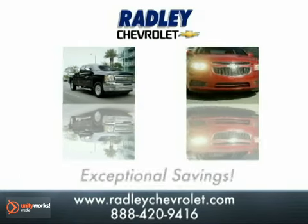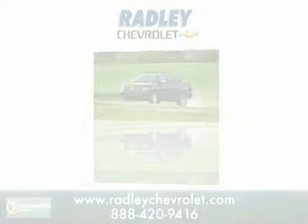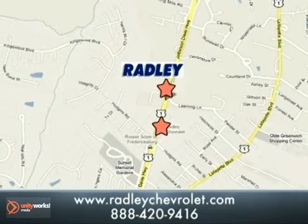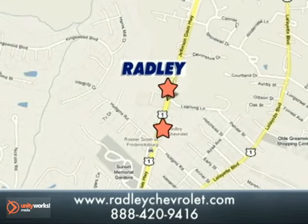Quality Chevrolet selection, exceptional savings. Radley Chevrolet will provide you with the best car buying experience. We're conveniently located at 3670 Jefferson Davis Highway in Fredericksburg.